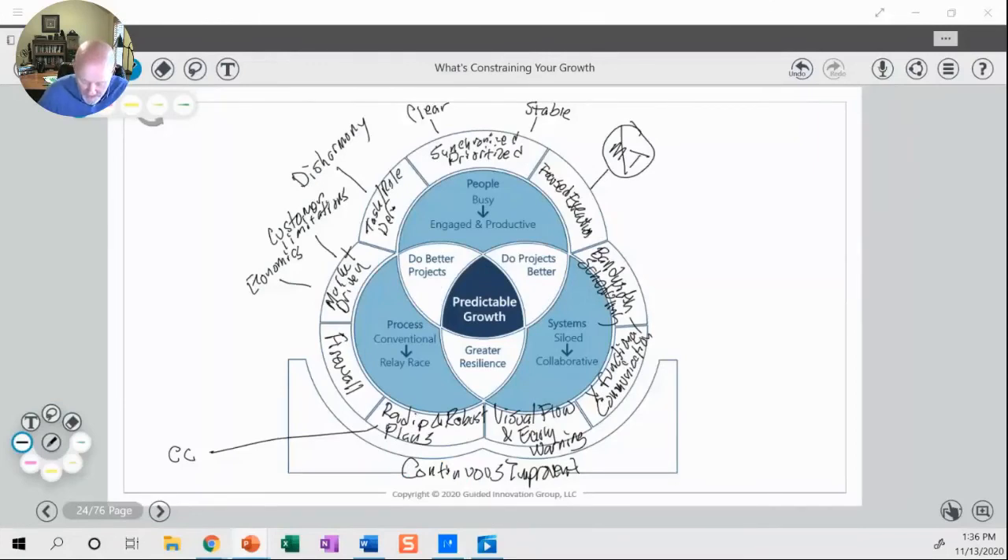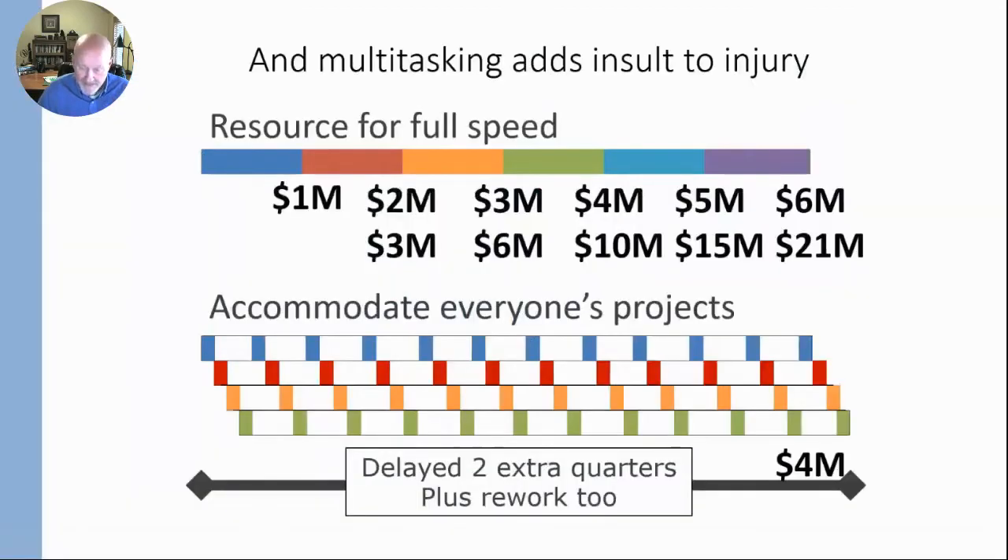I want to jump into the idea of rapid and robust plans. What do I mean by robust planning? What are some of the elements of that?